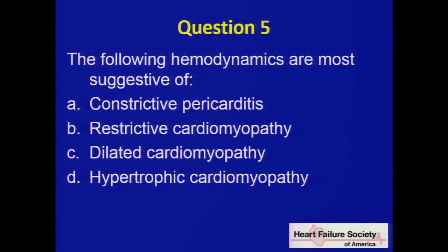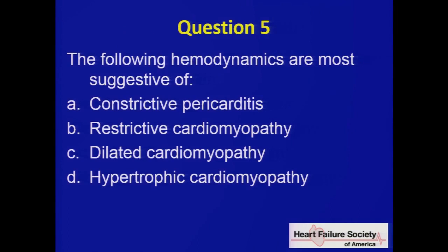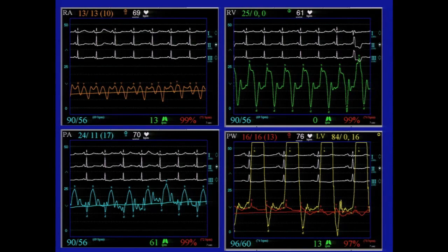Question five. The following hemodynamics are most suggestive of: constriction, restriction, dilated cardiomyopathy, or hypertrophic cardiomyopathy. Look at these waveforms: right atrial pressure upper left, RV pressure upper right, PA pressure lower left, and filling pressures lower right. You're given not only values in the upper left-hand corner of each panel but also waveforms — an emphasis that for the boards it's not just about the numbers, it's about the pictures. The last picture shows simultaneous RV and LV, actually taken from a patient of mine.